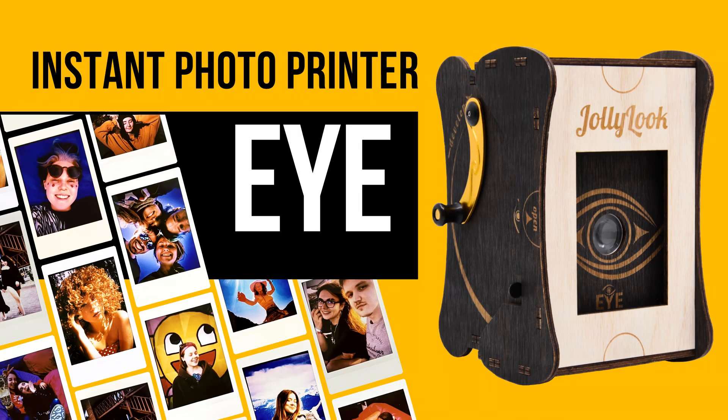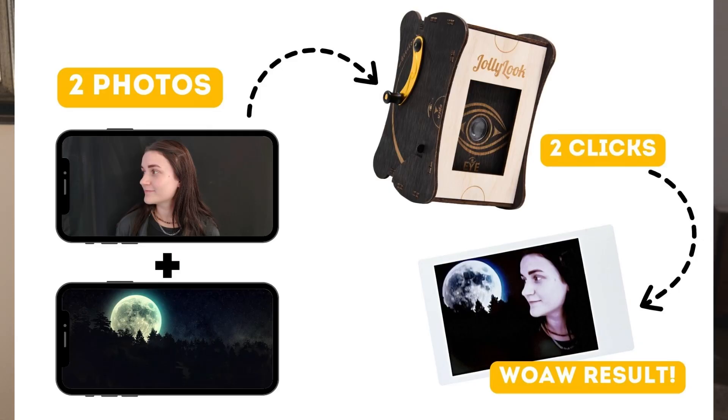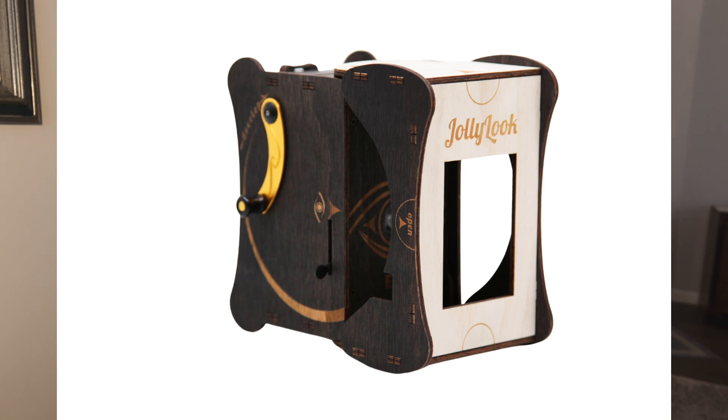Jolly Look launched a Kickstarter for a printer. They make pre-assembled and DIY pinhole cameras from beautiful wood, with Instax mini and square versions. Now they've done a smartphone printer: put your phone flat on a surface, place the box over it, and it prints a photo of your screen onto Instax film. It's fully mechanical — no batteries needed. The Kickstarter was only seven days so it's already over, but they'll make it available for regular sale afterward.